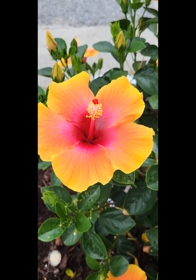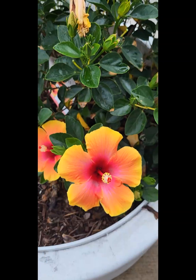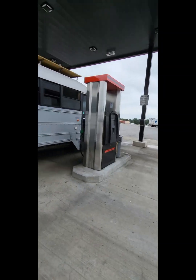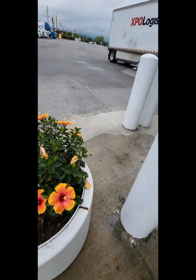Look at these absolutely gorgeous flowers. And guess where we are when we see these — a truck stop gas station. It just shows that beauty can be found anywhere.